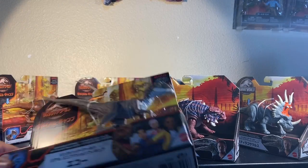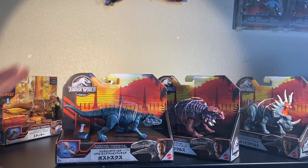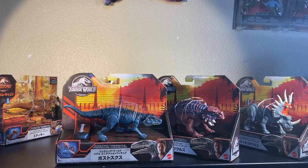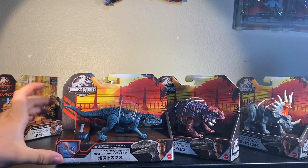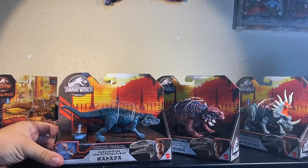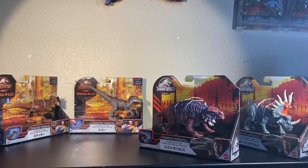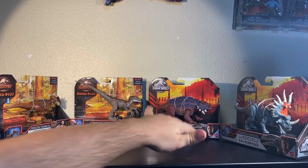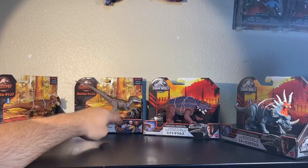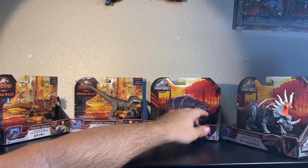We don't really need to have this guy — this is going to stay in the box, along with this one. I'm not going to open this because I already have a review on it. And I wanted to keep this one in the box as a Japanese variant. So this one's not really going to be reviewed, we can get rid of this one as well. Leaving us with what actually is going to be reviewed today, which is: one Stygimoloch, Echo, Scutosaurus, and Styracosaurus.